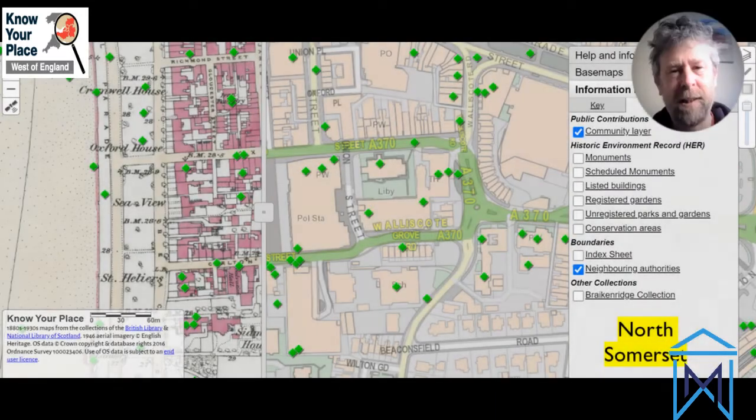My name is Pete Insell, I'm the Principal Historic Environment Officer for Bristol City Council, which basically means I look after the old stuff in the city of Bristol. As part of my role I manage what we call the Historic Environment Record, and while I've been doing that it was my idea to try and make that much more accessible. Along with the information about our historic sites, I also wanted to make sure it was an interactive resource with lots of old maps and things from our archives.